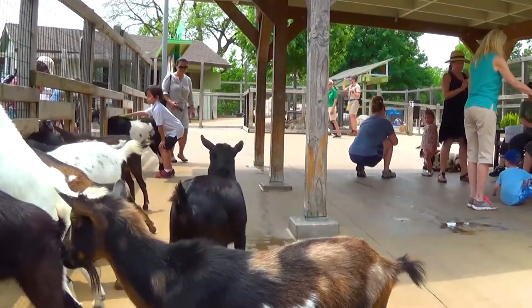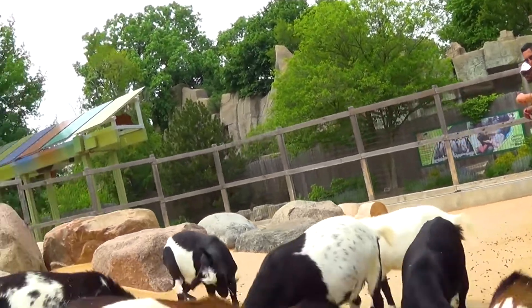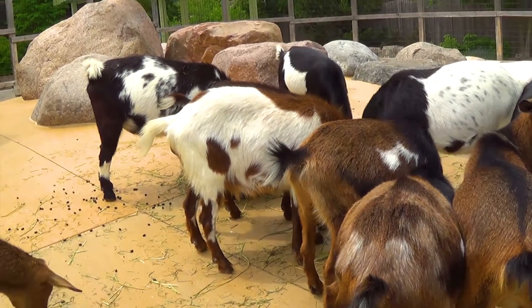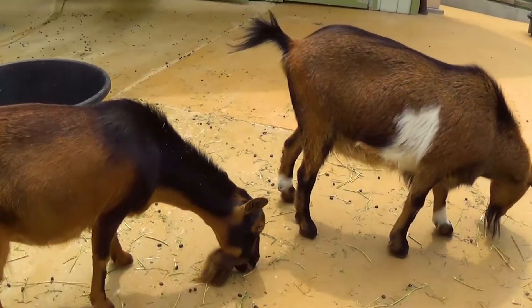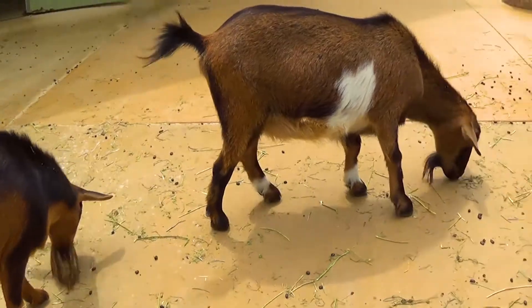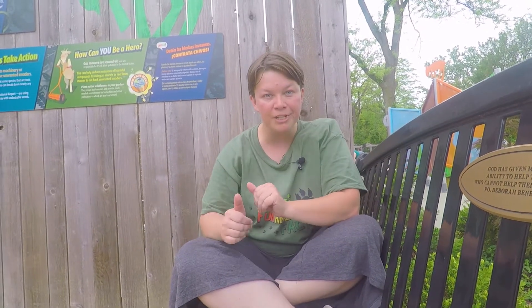Goats actually have many predators — from eagles, bobcats, foxes, wolves, and many more. Goats will actually spend their entire days just grazing on grass, and their herds can be anywhere between six to thirty members. But some wild goats have been known to have over a hundred members in their herd.